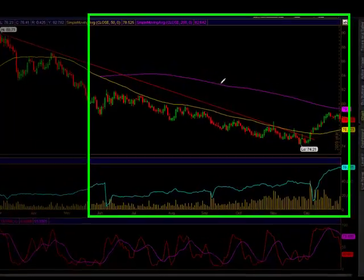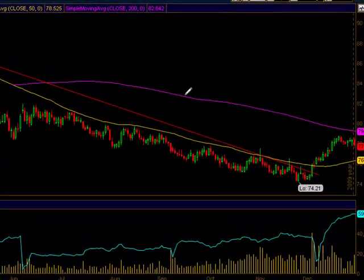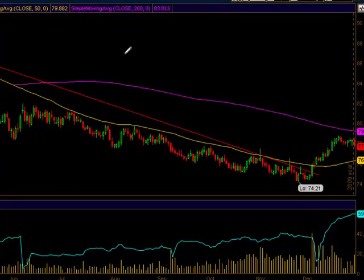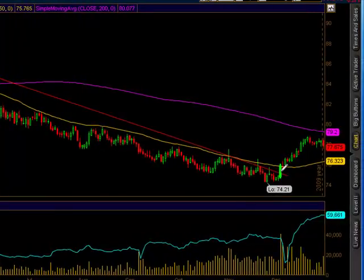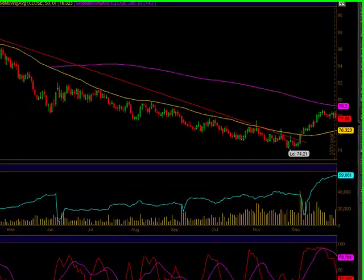Hi, good evening, this is Dan with the Index Option Trading here on January the 4th after the market closed. Here's a quick chart on DX, the dollar. As you can see, the dollar has been rallying in December, then over the holidays it went down a little bit, and today it made a long candle downwards — the dollar was selling off, which helped equities quite a lot.